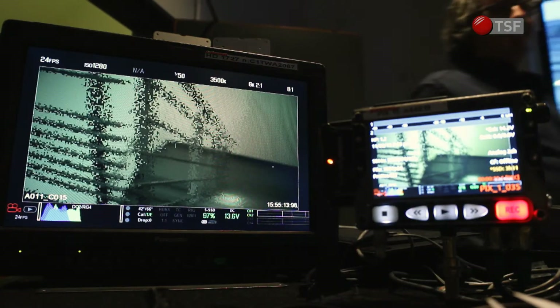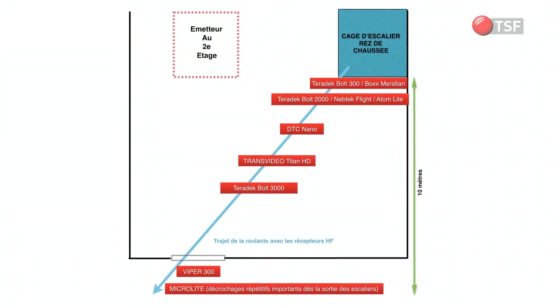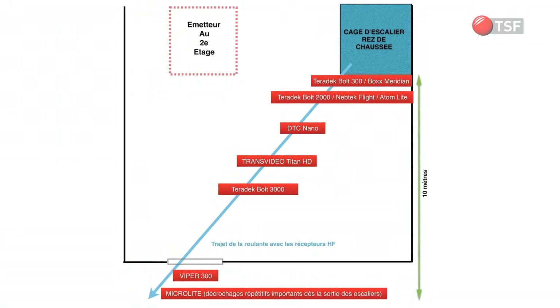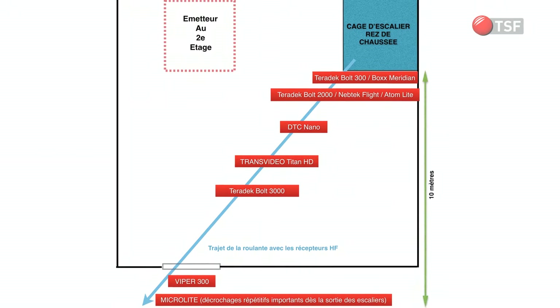No interference is observed on the wireless commands. These commands are carried on a frequency of 2.4 GHz, while the wireless video systems transmit on frequencies between 5.1 and 5.9 GHz.